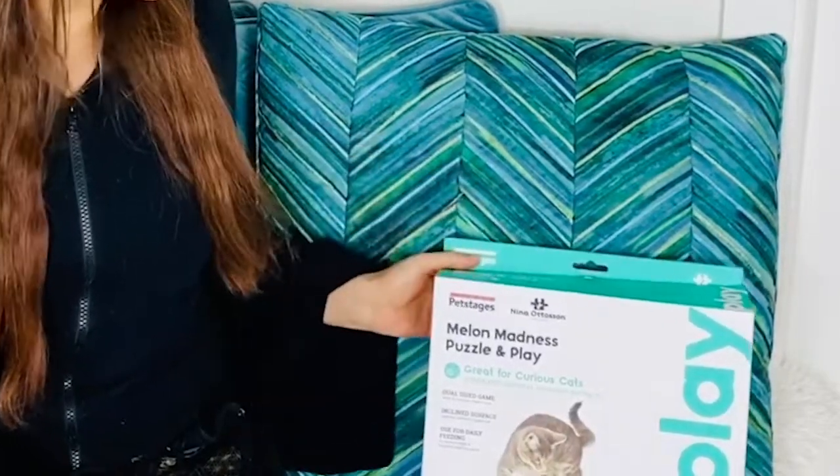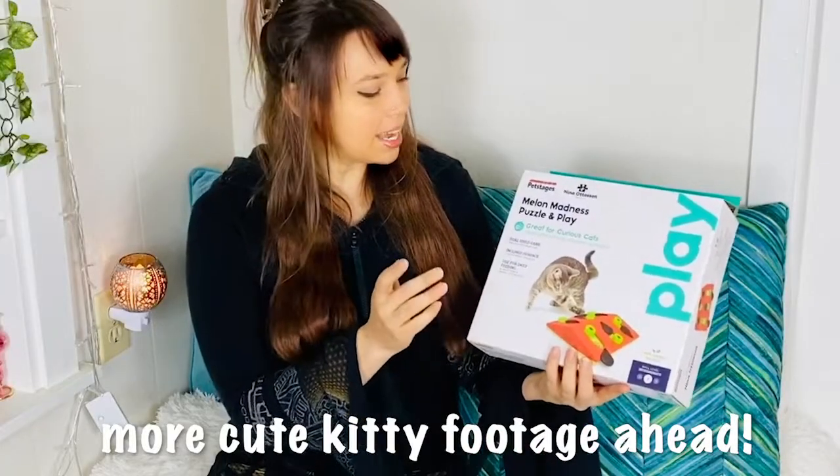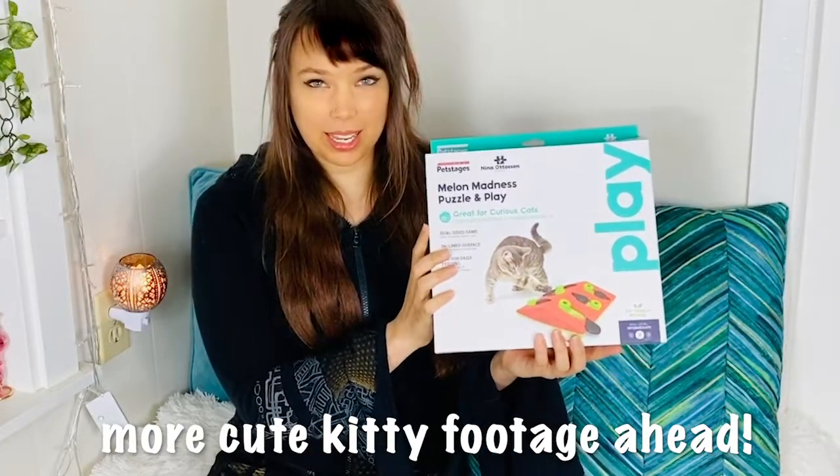Hey everyone! Welcome to my channel! I'm Feather and this is Feather's Realm, and today I'm going to be talking about this fun toy that I picked up for Lavender, my cat. It's the Melon Madness Puzzle and Play cat puzzle.